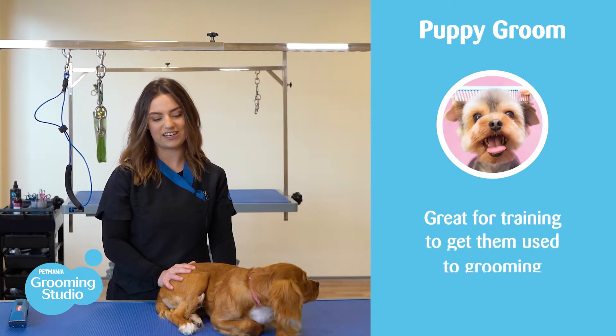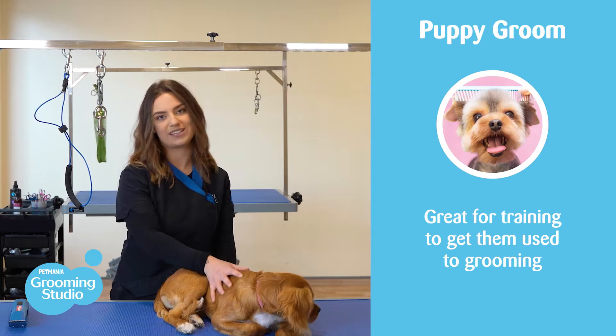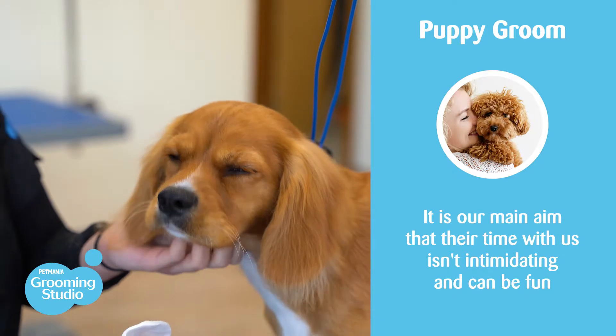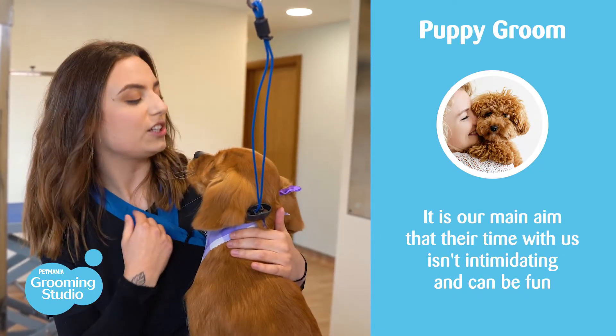It's also a great way of training and getting them used to the grooming process, so every time they come in to us they don't get scared. It's our main aim to ensure that your puppy's time at Pet Mania Grooming Studios isn't intimidating and it's somewhere that they can feel comfortable and have fun with our groomers.